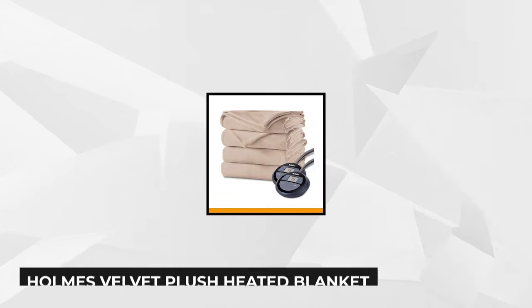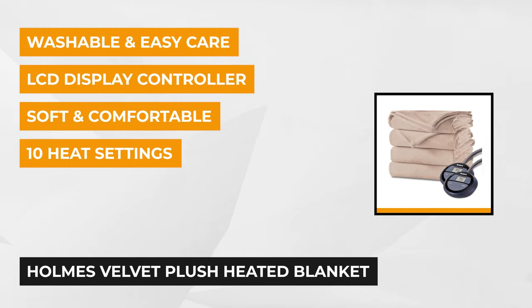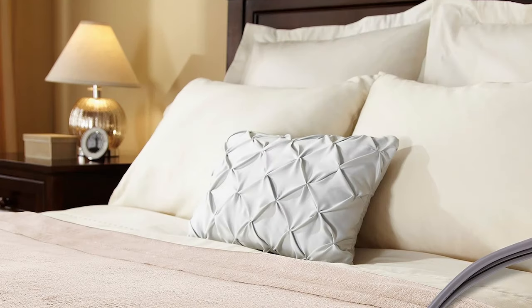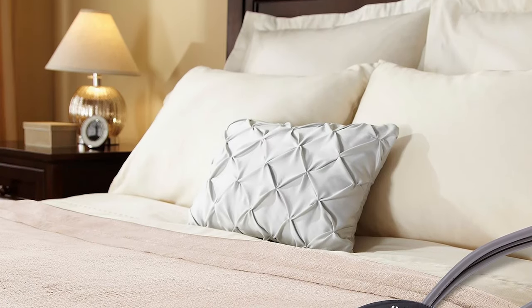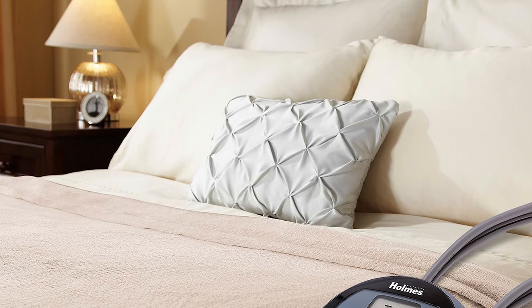The third item on our list is the Holmes Velvet Plush Heated Blanket. The beautiful, ultra-soft velvety fabric is smooth to the touch, giving you extra warmth during chilly times. It suits any elegant taste thanks to its plain seam finishing on the edges, which adds beauty and durability. It's made of 100% polyester that feels soft on your skin.